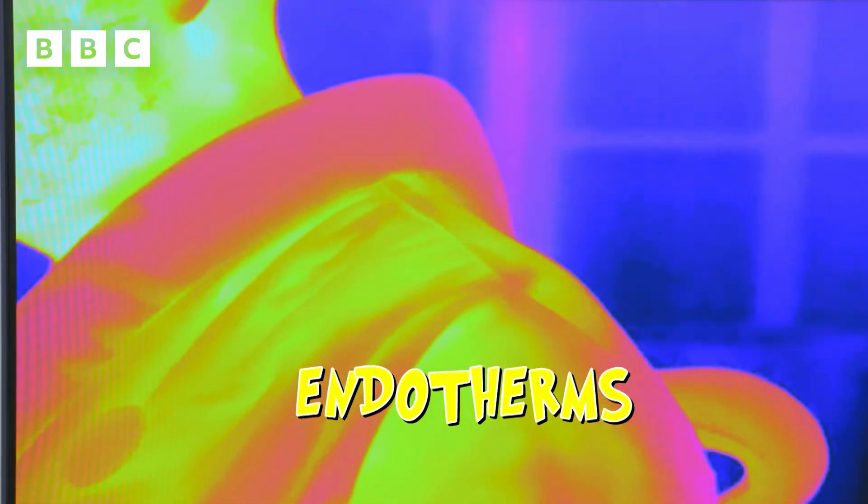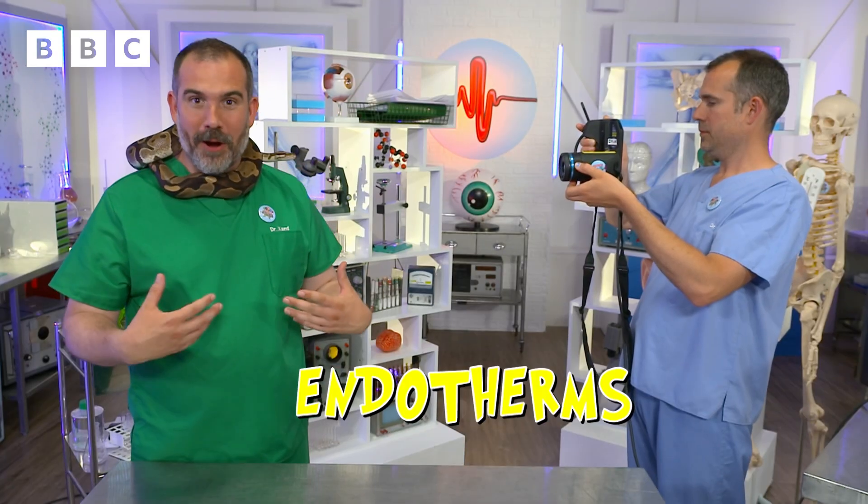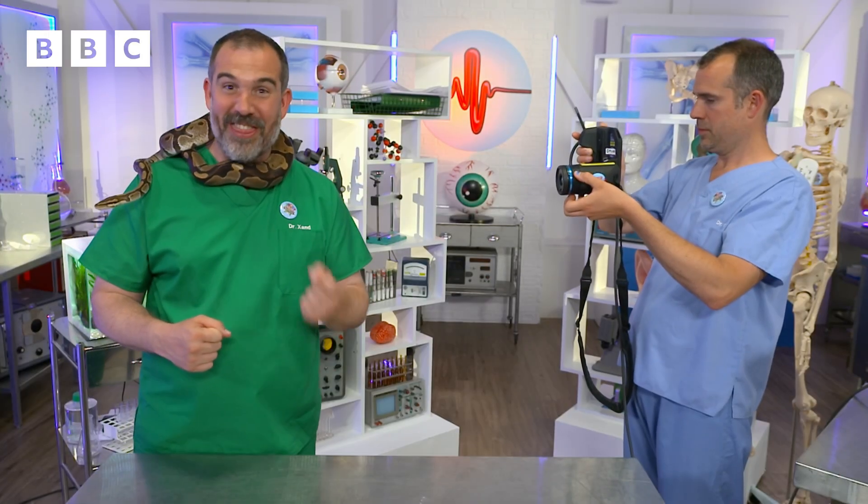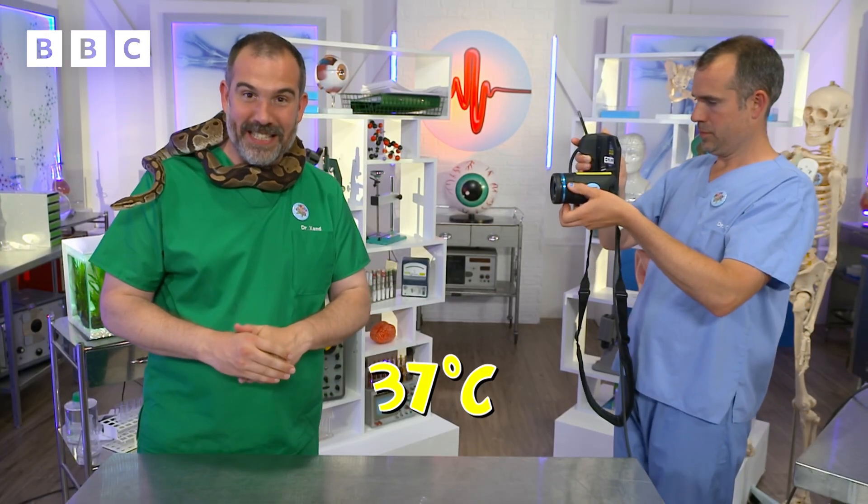Human beings, like all mammals, are endotherms. In our cells, inside our bodies, we generate heat so that we maintain an internal body temperature of pretty exactly 37 degrees Celsius.